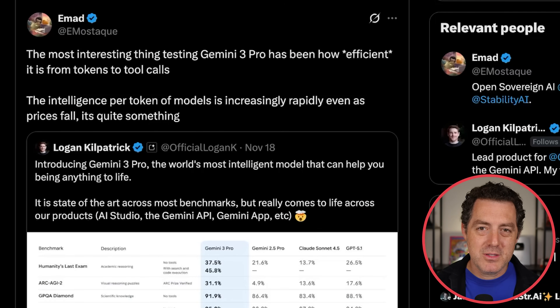Talking about token efficiency: Imad Mostak, founder of Stability AI, says, 'The most interesting thing testing Gemini 3 Pro has been how efficient it is from tokens to tool calls. The intelligence per token of models is increasing rapidly. Even as prices fall, it's quite something.' I've been talking about this for a while, especially as companies discuss the duration of autonomy of an agent — how long an agent can run without human intervention. The ultimate measure is intelligence per unit of time: how much problem solving is it actually doing in a given amount of time? These models are getting better at using fewer tokens to do more.